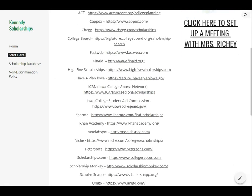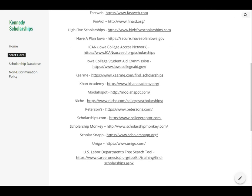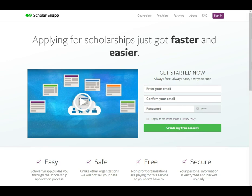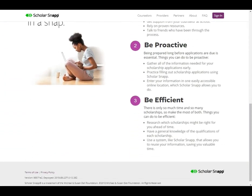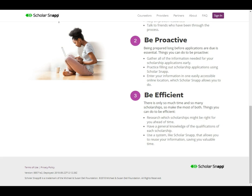One I want to point out is called ScholarSnap. When you click on ScholarSnap, it will allow you to create a profile and reuse that information on multiple scholarship websites. You can click through and save time rather than having to retype everything — your name, address, grades, etc. This is a really great website to create a profile on.